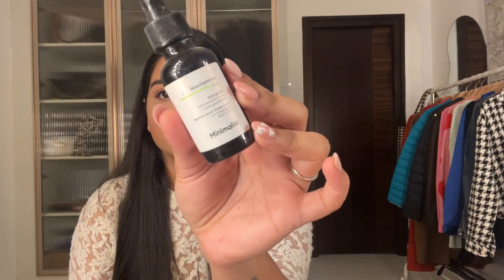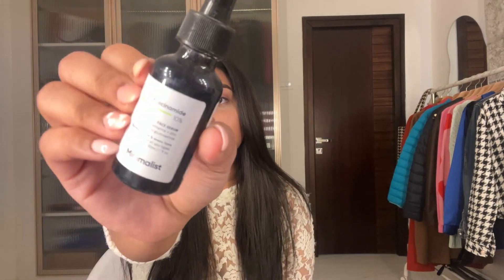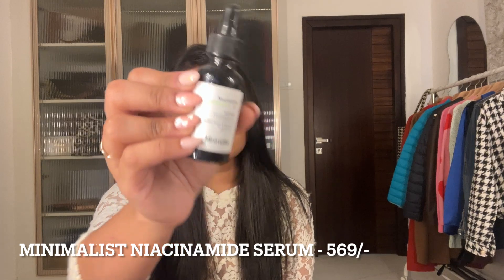The next serum is the Minimalist Niacinamide. I used Niacinamide before switching to Alpha Arbutin, as I didn't want to use too many serums at once. It evens out your skin tone and was really great for whiteheads — it also controls sebum. Since using it I saw visible results in my whiteheads.